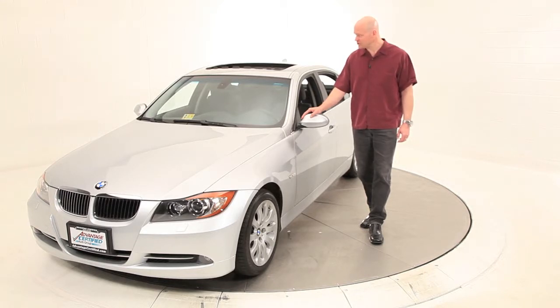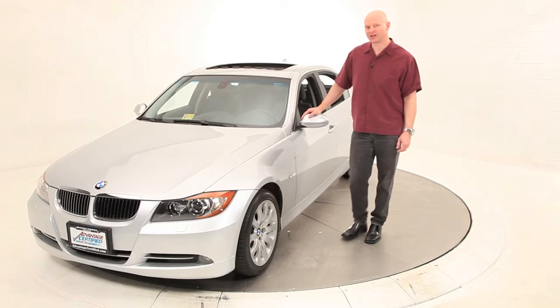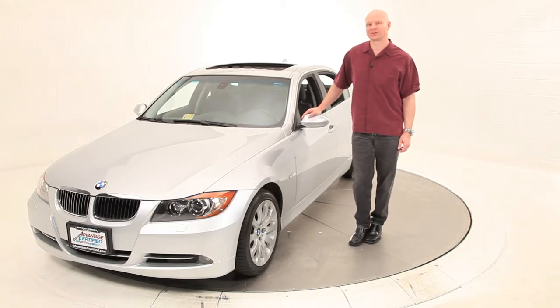With this 335, it is a twin-turbo, as mentioned before, and sports 300 horsepower and nearly 300 foot-pounds of pure joy to drive.